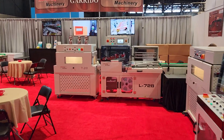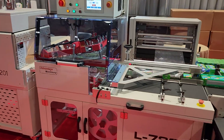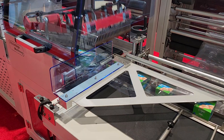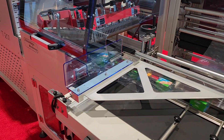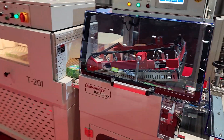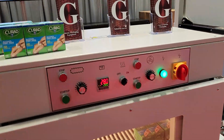First, we start off with our economic entry-level automatic L-Bar Sealer L728 doing multi-batching, paired up with our T201 Tunnel.